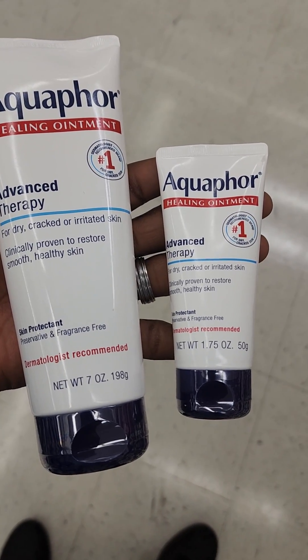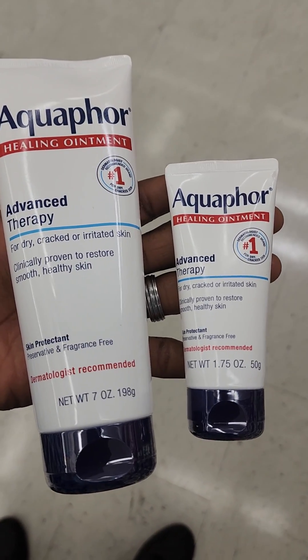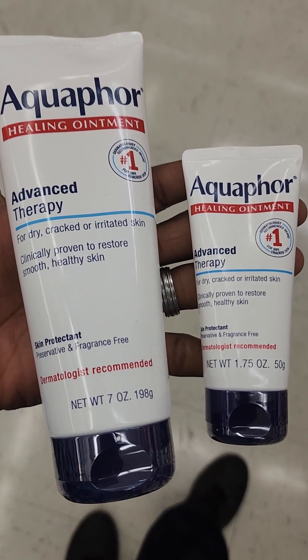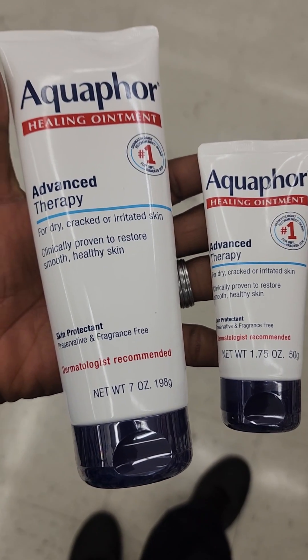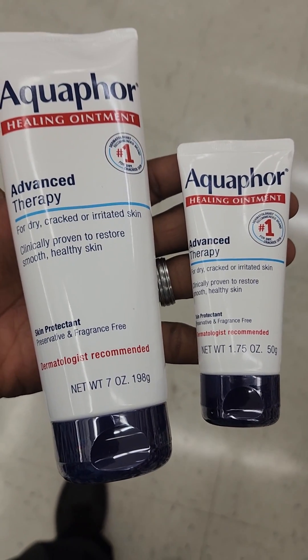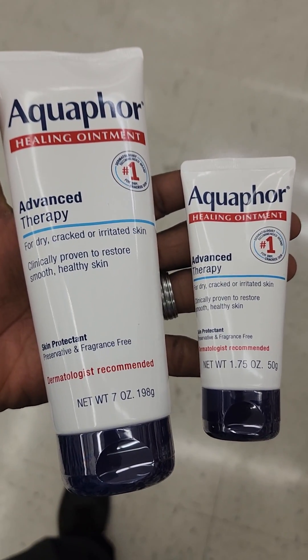So basically, 8 times 2 is 16. If I bought two of the small ones, I would only get 100 grams for about $16. But if you buy the big one on the left, you're getting $15 — basically four times the value of the smaller one.